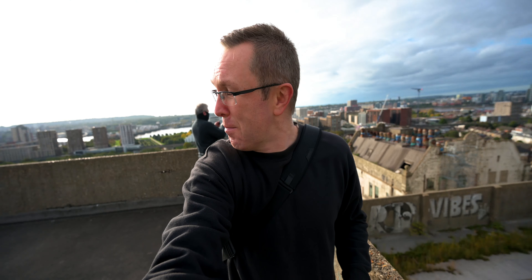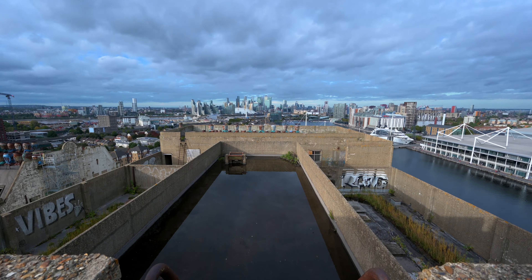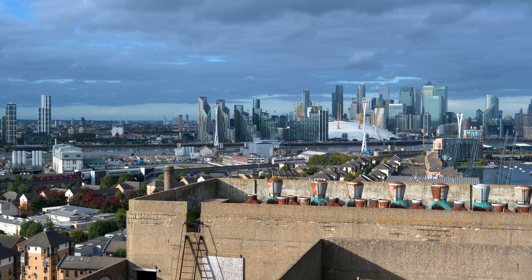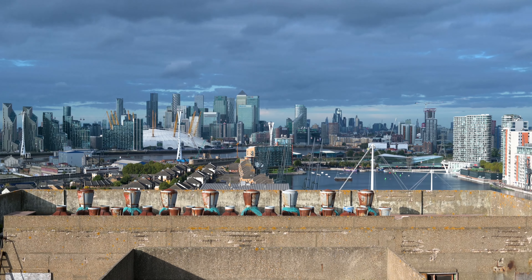My good friend Martin sent me a link to this event organized by the London Dock Originals, where for free you could sign up for a tour, and in the description it did say that it will include the view from the roof. So yeah, signed up straight away.